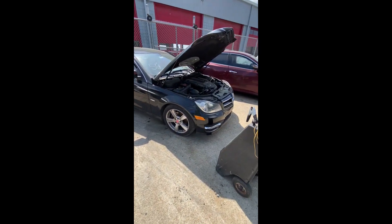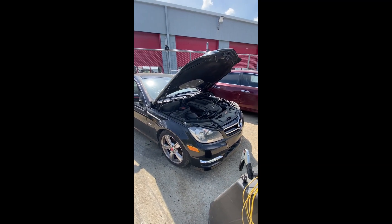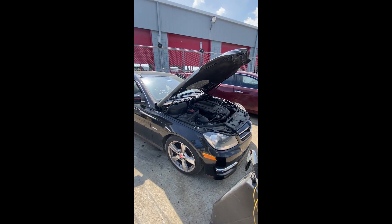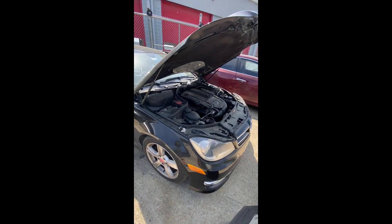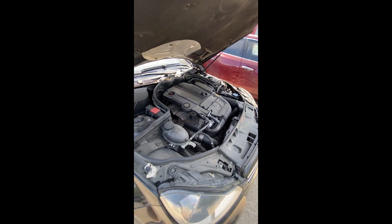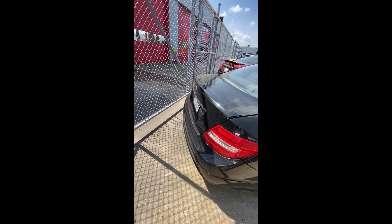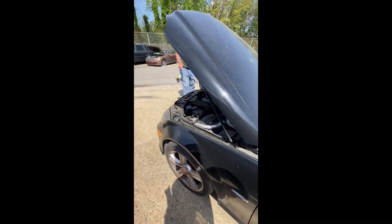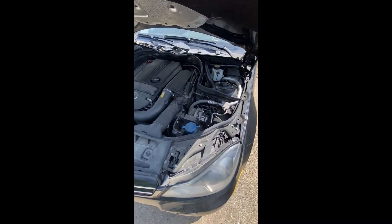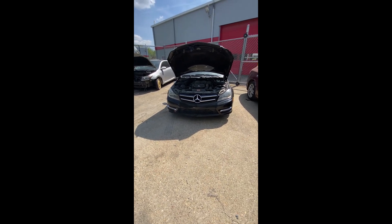Lot number fifty-six: a 2012 Mercedes C250 — have the keys, started right up without any jump. 111,417 miles on it. Put it in gear, went forward and backward. Very clean, quiet engine. Low tire on one side. Looks pretty good coming down the side, good in the back, nothing major that I can see. That's lot number fifty-six, the 2012 Mercedes C250.